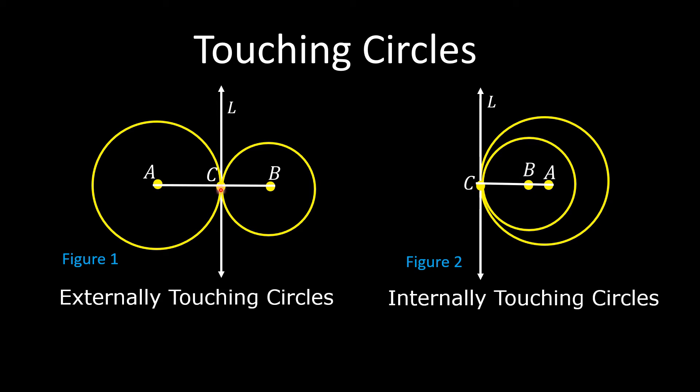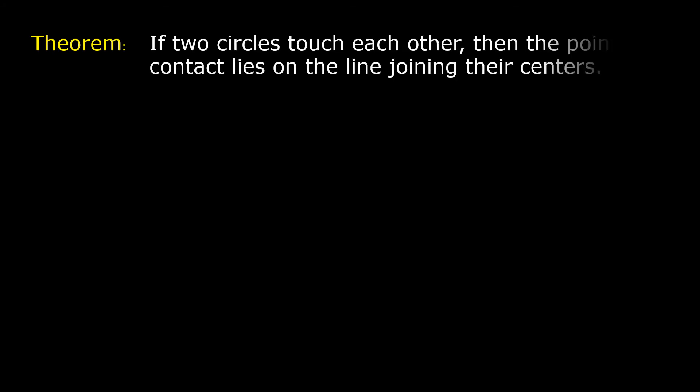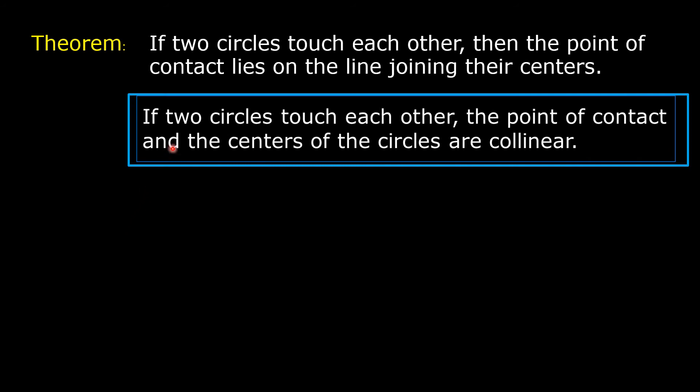We are going to prove in this video that the point of contact, whether the two circles touch each other externally or internally, lies on the line joining their centers. This is the theorem: if two circles touch each other, then the point of contact lies on the line joining their centers. The theorem can also be stated as: if two circles touch each other, the point of contact and the centers of the circles are collinear.